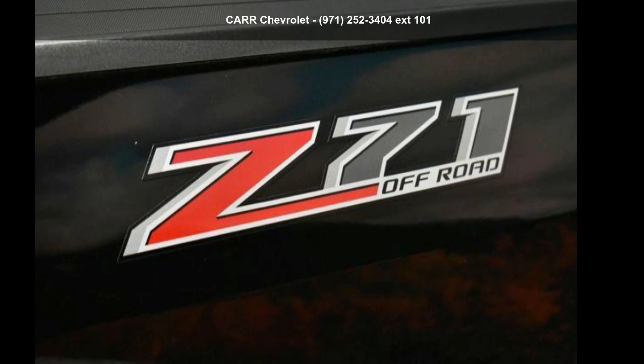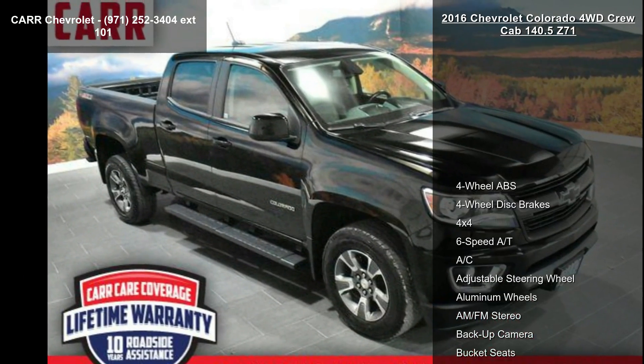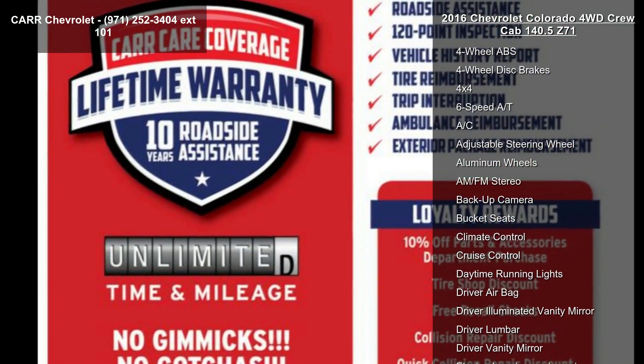Check out this Chevrolet 2016 Colorado 4WD Crew Cab 140.5 Z71. This may be the set of wheels you've been looking for.